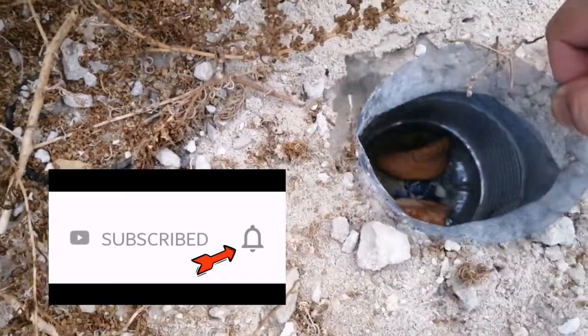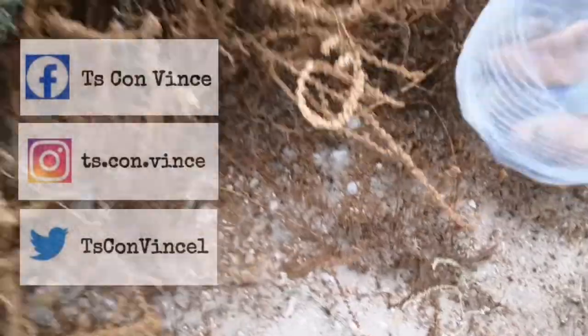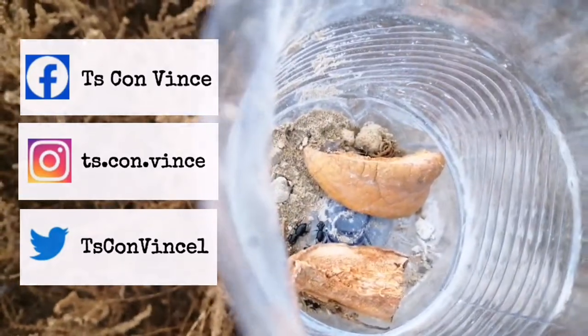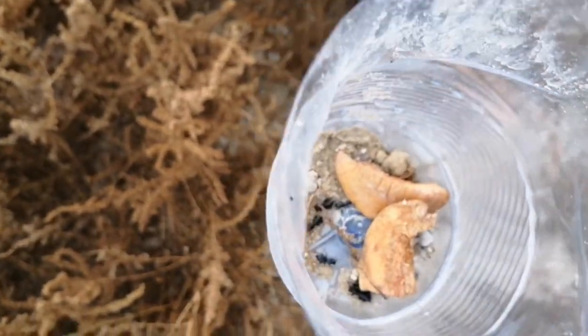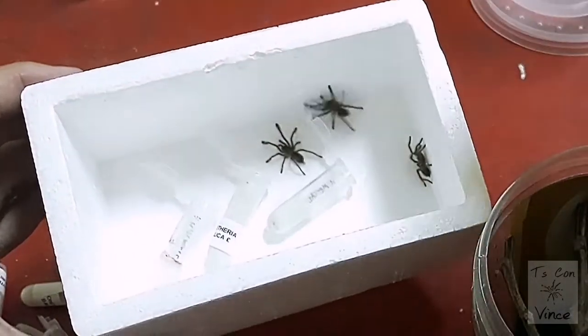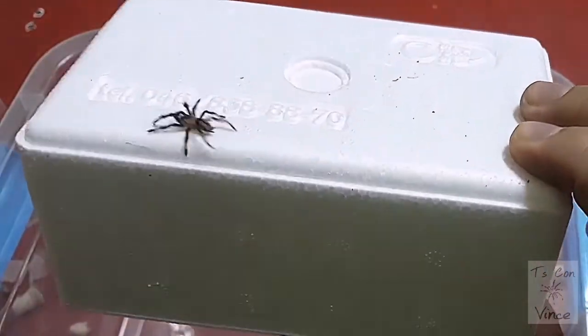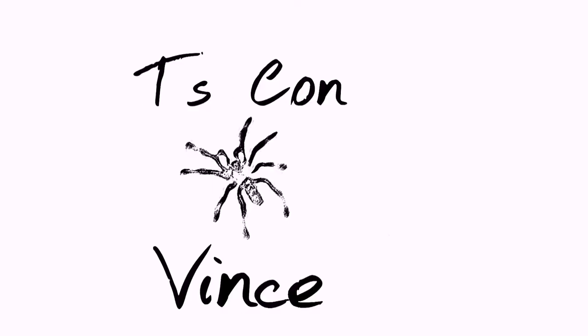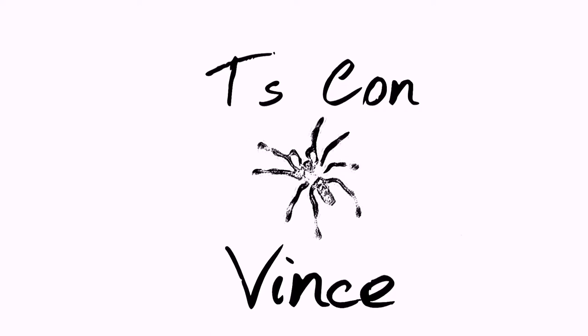Oh! There's a lot of beetle inside. Man! Wow! What's up, y'all? This is your boy T.S. Convince.